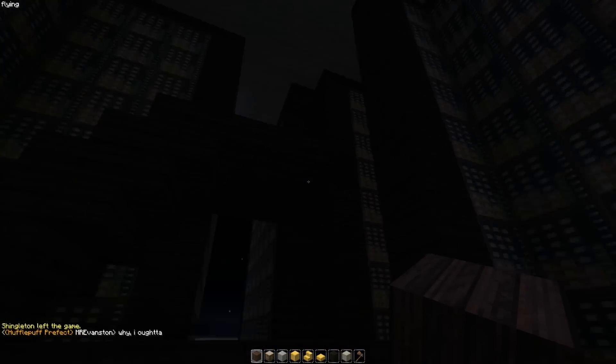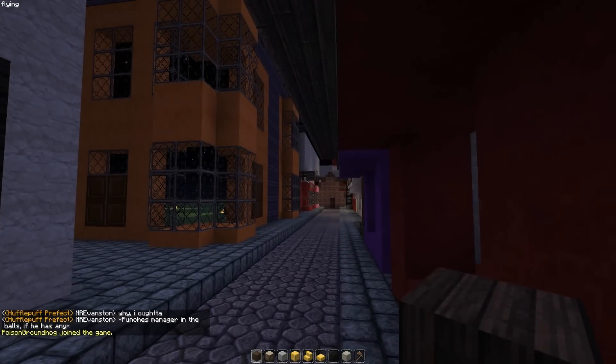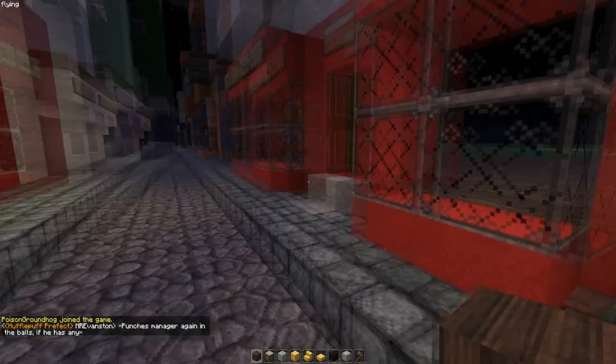So this is Ollivander's. It's not completely finished, and yeah you can see it's just taking form I guess. I haven't made the insides of the shops yet.